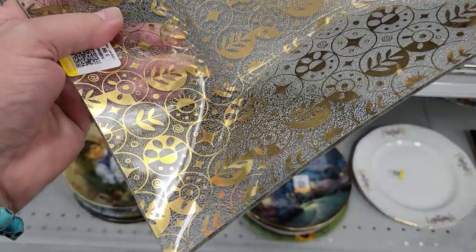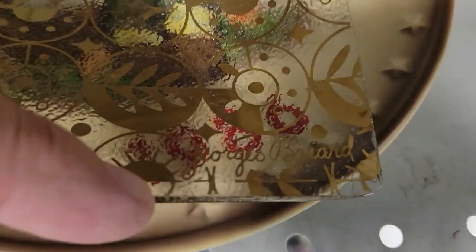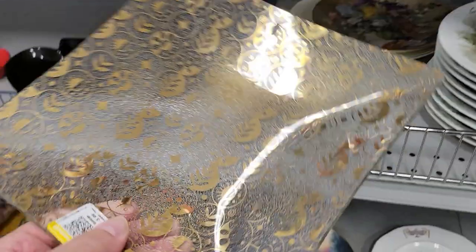And it's got the signature — George Briard. Take a picture of that. And for four bucks, if it didn't have that chip, it'd be all mine. Okay, off I go.